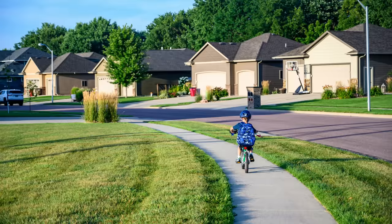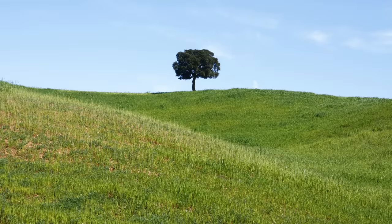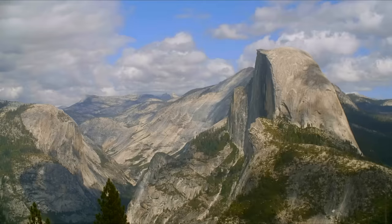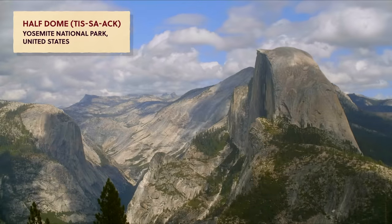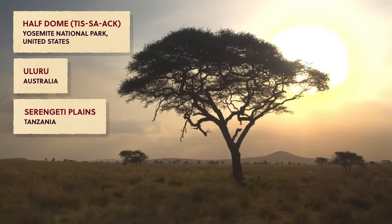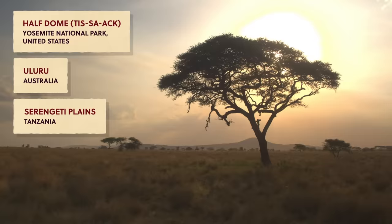Whether we live in a city, a suburb, or the countryside, we're embedded in particular landscapes. We see these hills or ponds or lakes every day, and they become ordinary to us. So we visit impressive landscapes, like the places we now call Half Dome in Yosemite National Park in the US, Uluru in Australia, or the Serengeti Plains in Tanzania — all natural environments that fill us with a sense of grandeur and awe. But no matter where we are, the land is made up of physical features like hills, valleys, and plateaus, and we can study all these physical features, even the ordinary ones.